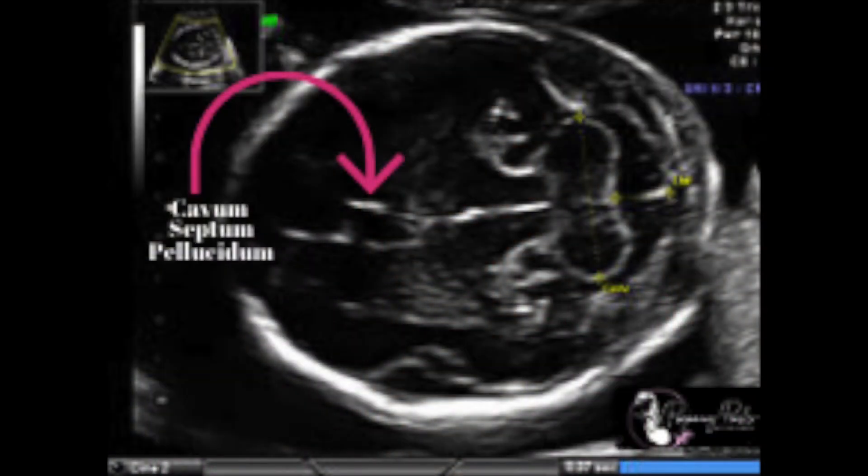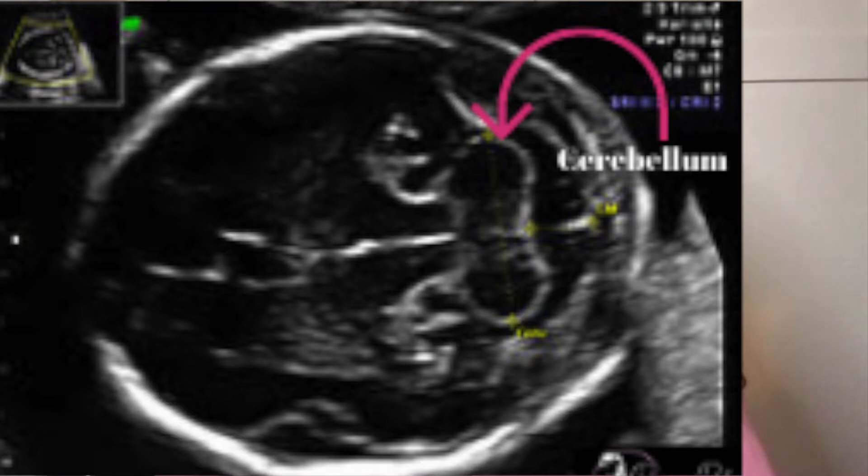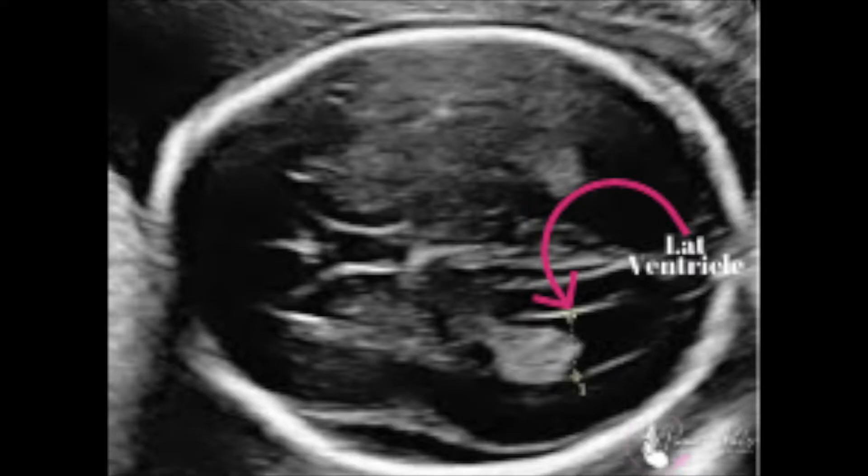Assuming the cervix is normal, the next thing we look at is the baby's head. We're looking for signs of hydrocephalus or anything missing in the brain. We look at landmarks including the cavum septum pellucidi, a little boxy area in the front part of the brain that serves as a landmark for the corpus callosum, which tells us that both hemispheres are communicating effectively. We also look at the hindbrain — the cerebellum — and the lateral ventricles to make sure there's not too much fluid on the brain, and we check that structures are symmetrical and that there are no cysts.